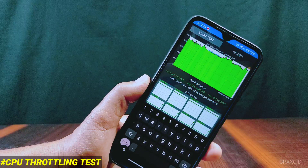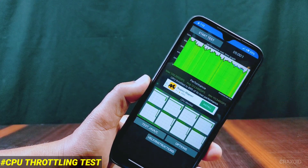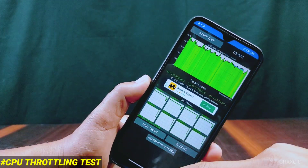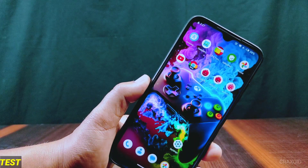After Geekbench, here are the CPU throttling test results. I tested for five minutes two times back to back. The first time it throttled to 90% and the second time to 89%. This ROM does not offer great performance, but you can get tons of customization in it compared to other ROMs.